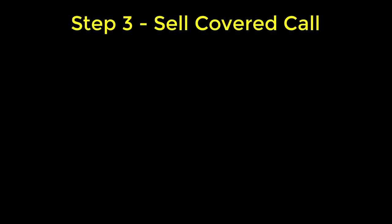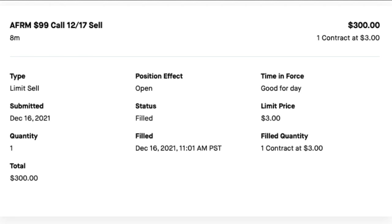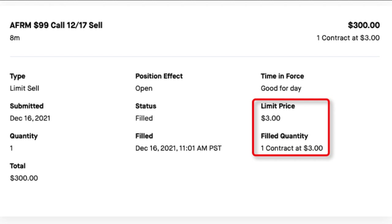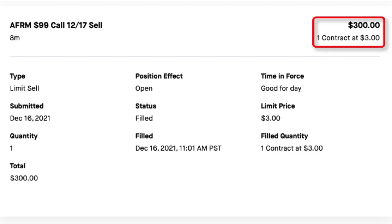I still have one more task to complete step number three: the covered call option contract I'm selling needs to be filled by a buyer. After submitting my sell order, it got filled. Here's the actual transaction record from my account history. I'm selling a covered call for stock symbol AFRM with a $99 strike price and an expiration date of December 17th, 2021. I submitted this order on December 16th, 2021, and it was filled later that morning at 11:01 AM Pacific time. At the time I sold this contract, it was paying $3 per share in premium, so when it got filled I received the $300 premium payment, which showed up as a credit deposited immediately into my trading account.